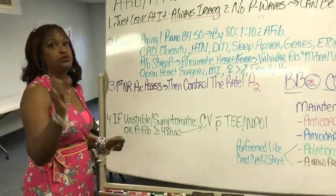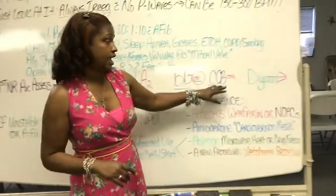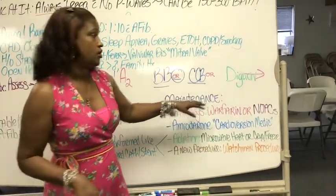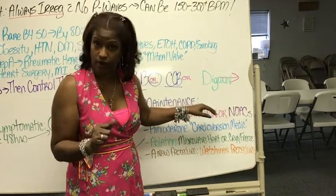You did it — you gave the beta blocker as ordered, or the calcium channel blocker as ordered, or maybe the nurse practitioner ordered digoxin. You did that and you controlled the rate.